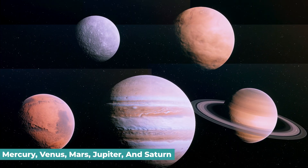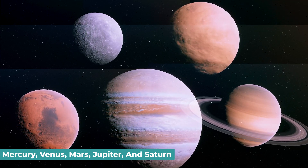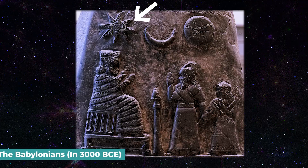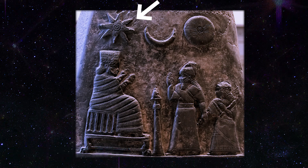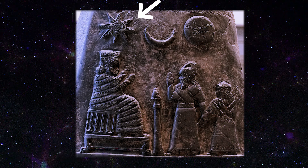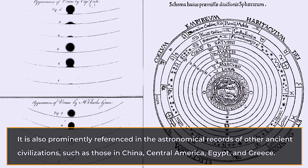It was one of the five planets recognized in antiquity, along with Mercury, Mars, Jupiter, and Saturn. In 3000 BCE, the Babylonians, who identified it with their goddess Ishtar, kept astronomical records of its appearances. It is also prominently referenced in the astronomical records of other ancient civilizations, such as those in China, Central America, Egypt, and Greece.